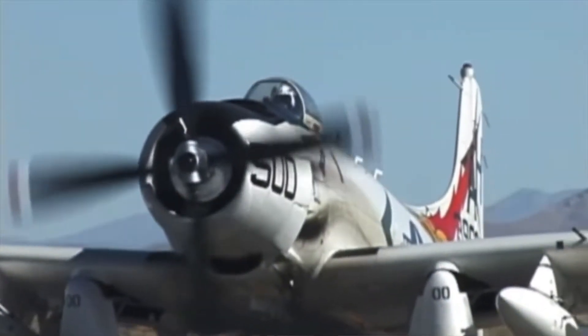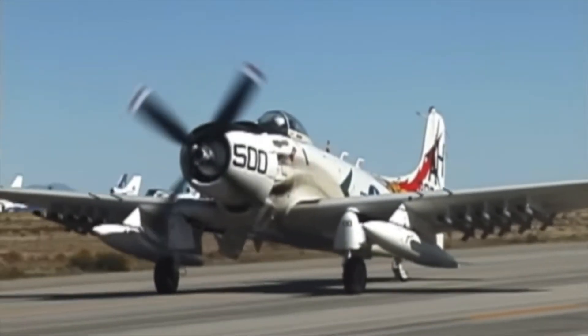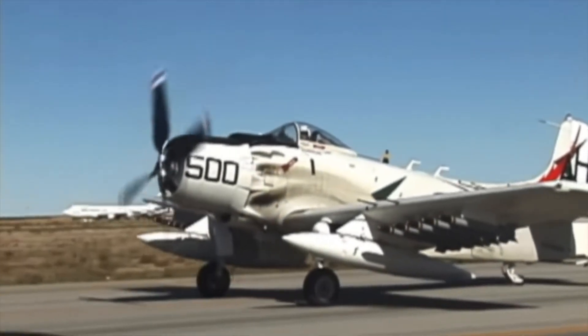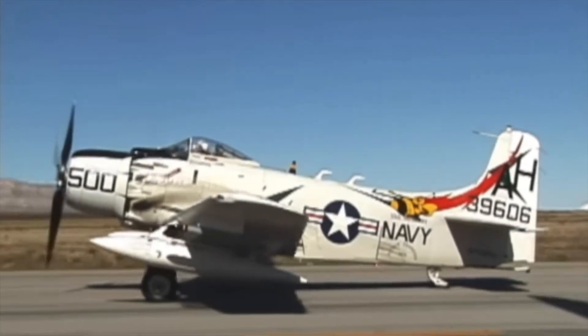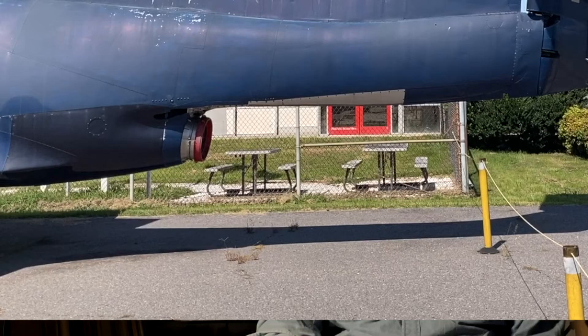It was about the same size as an A-1 Skyraider, a popular prop plane from the aircraft carriers during the Vietnam War. But the Skyraider was a tail-dragger, and this plane had tricycle landing gear. I don't guess a tail wheel would have worked too well with that big exhaust pipe.